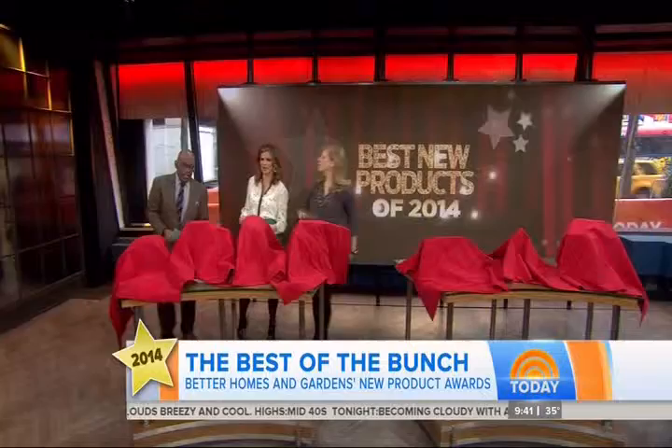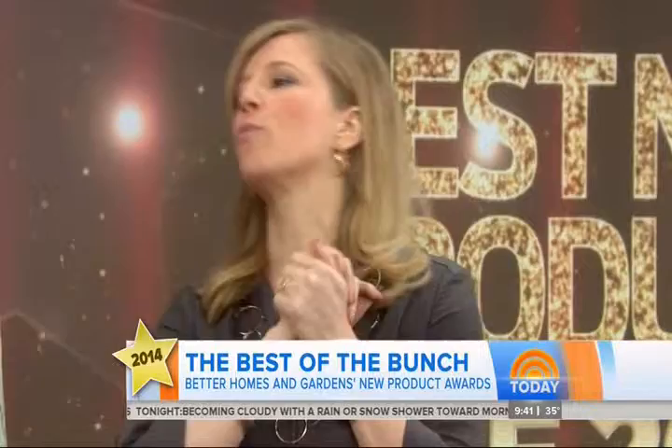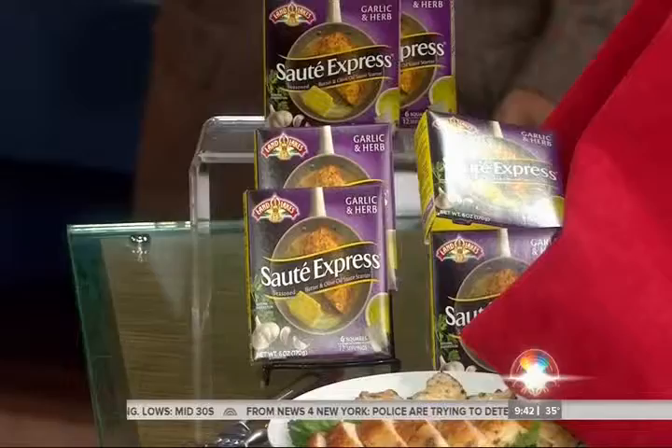All right, so this is it — the big reveal! Think of this as the Oscars of new product awards. We worked with Brandspark and surveyed 80,000 consumers about their new favorite products, coming up with 91 winners. We've got 10 for you today.